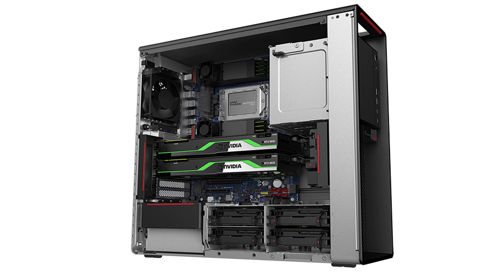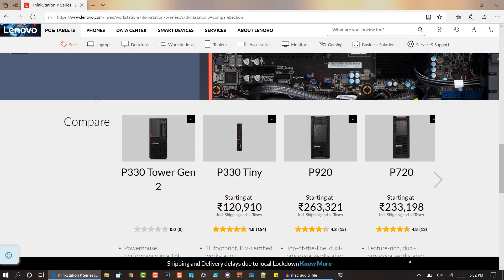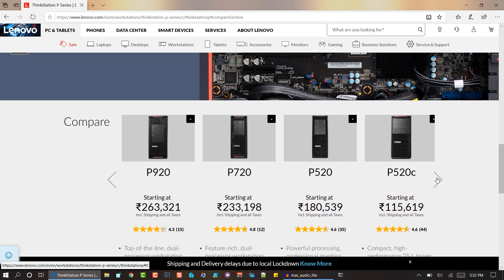The P620 is not a replacement — it is an additional add-on to their P lineup. Right now, as you can see on the website, they have the P330, the P330 Tiny, the P920, the P720, and the P520. So the P620 is actually positioned in between the P920 and the P720.